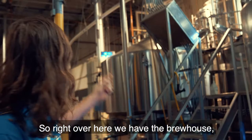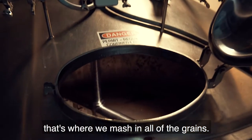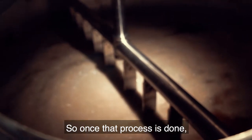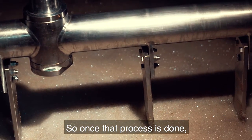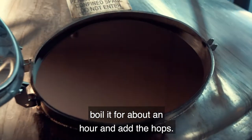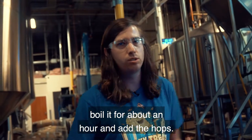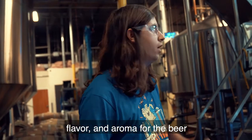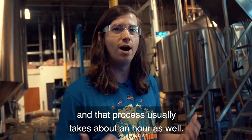Right over here we have the brew house. That's where we mash in all the grains — it's kind of like steeping it like tea. Once that process is done, we transfer the liquid over into the boil kettle, boil it for about an hour, and add the hops. The hops is where you get all that bitterness, flavor, and aroma for the beer, and that process usually takes about an hour as well.